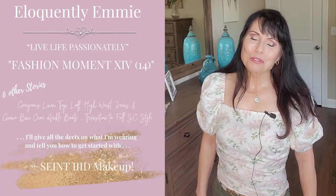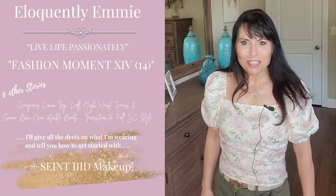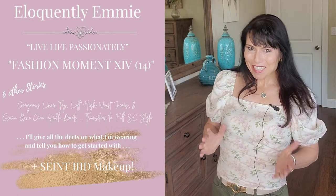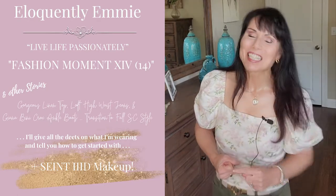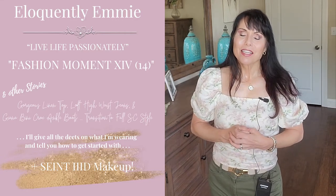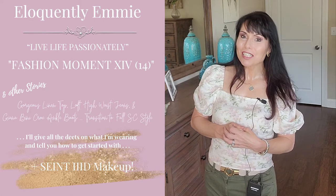Hello, beautiful women. This is Eloquence the Emmy, and welcome back to my channel. And welcome to Fashion Moment 14.